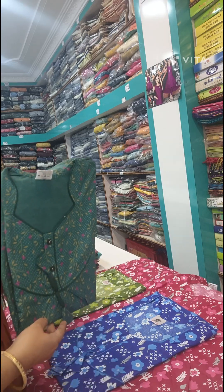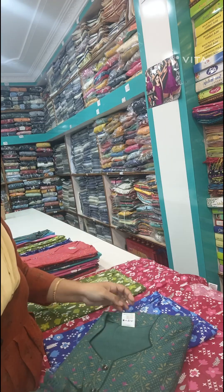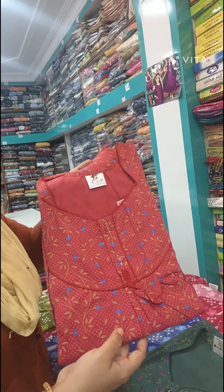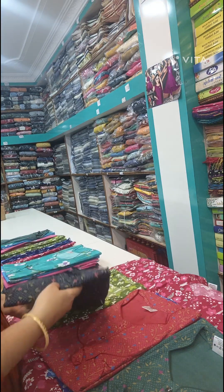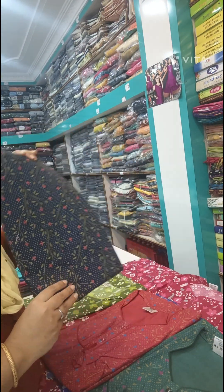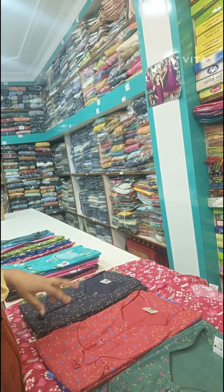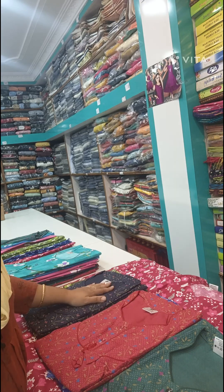The next one is this design — same design, we have two colors including red color. If you want a simple design, you can try this one. If you want a single piece, it is only 230 rs; if you want a set, it is 450 rs. Each type is also available in two pieces.